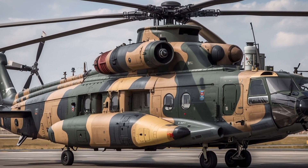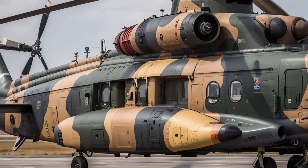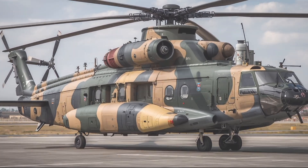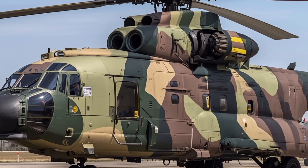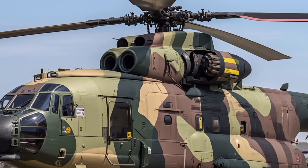From the outside, the Mi-26 T2V immediately commands attention with its sheer size and presence. This helicopter is massive, measuring over 40 meters in length with an equally impressive rotor diameter. The exterior design has been kept practical and functional.